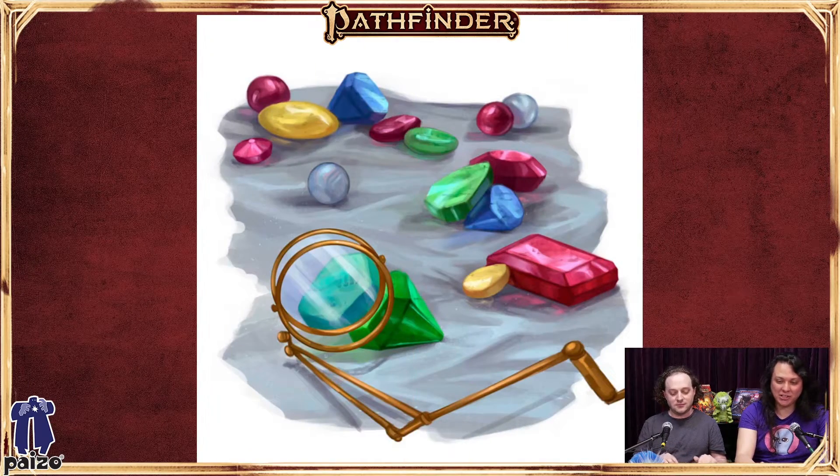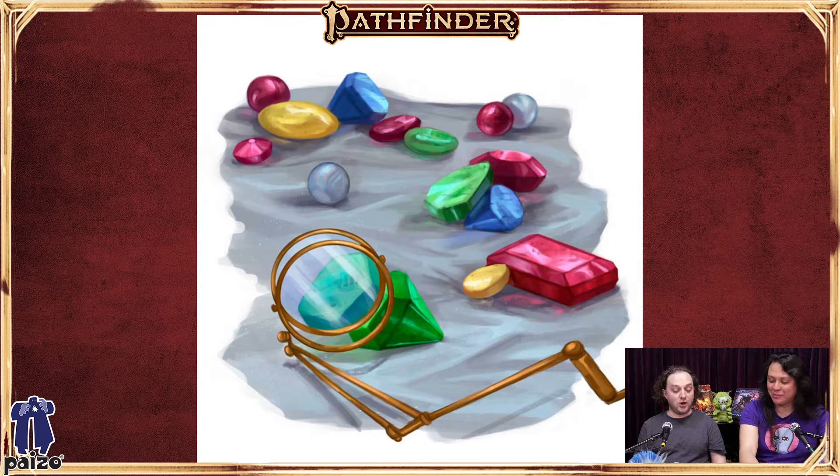Moving on, we have a brief section on just gems and art objects. It's a section similar to what you'd expect from any game that gives you advice about gems and art objects. Steven was very passionate about getting a gems and gem-cutting section in, so we got this gem section based on his notes.